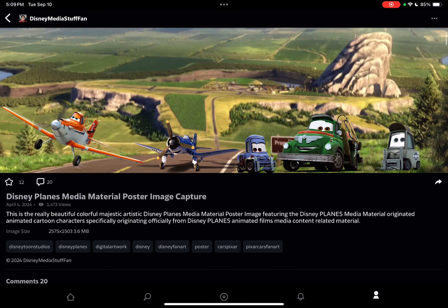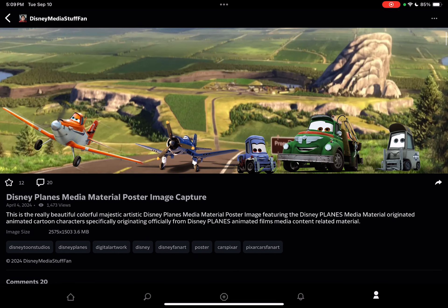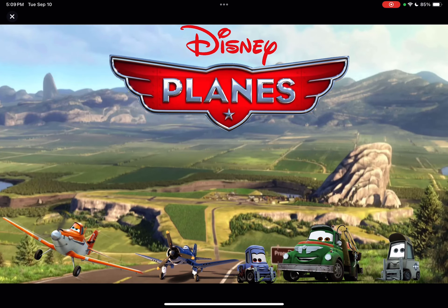This is the Disney Planes media material poster image. Here you can read the description. The reason why I chose the character pose and the background design is to have it feel like it's a spin-off of Cars and to be associated with Cars. So I chose those characters from Disney. Disney Planes comes with only two films and two short films.